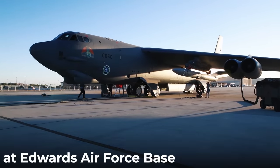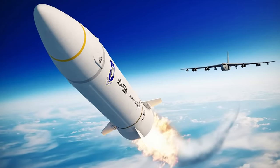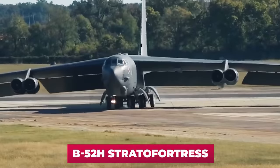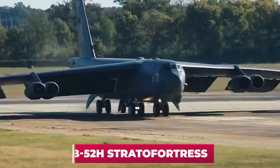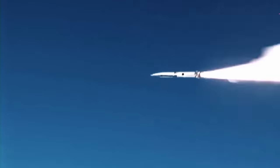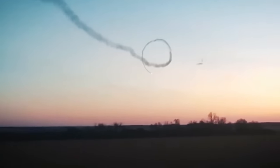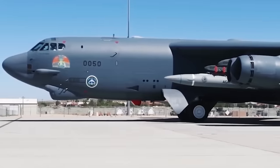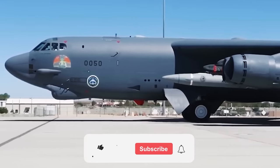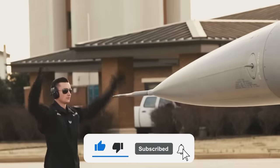The test was conducted by the 412th Test Wing based at Edwards Air Force Base. The AGM-183A ARRW missile was launched from a B-52 Stratofortress bomber. During the test flight, the hypersonic missile exceeded the speed of sound by more than five times, completely executed the flight plan, and self-destructed. According to preliminary estimates, the test was a complete success.